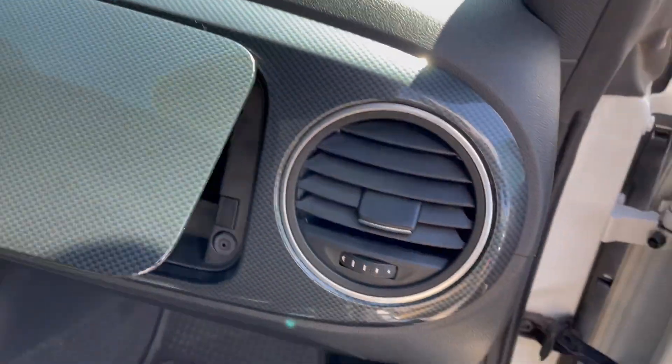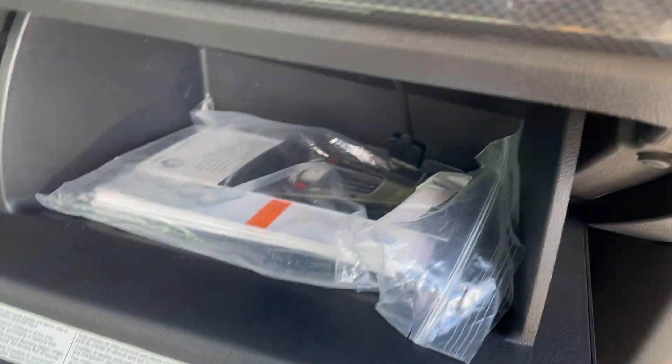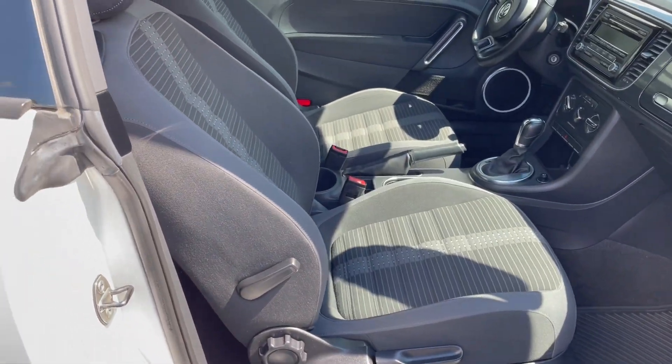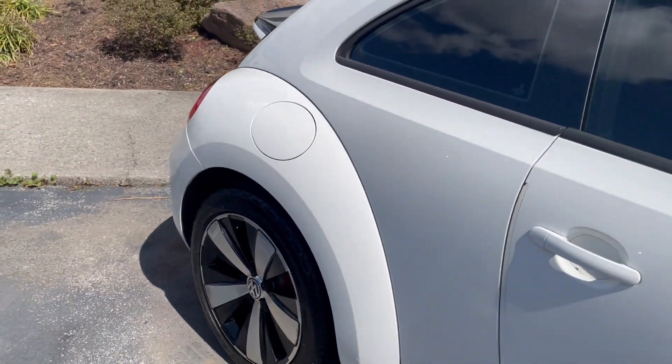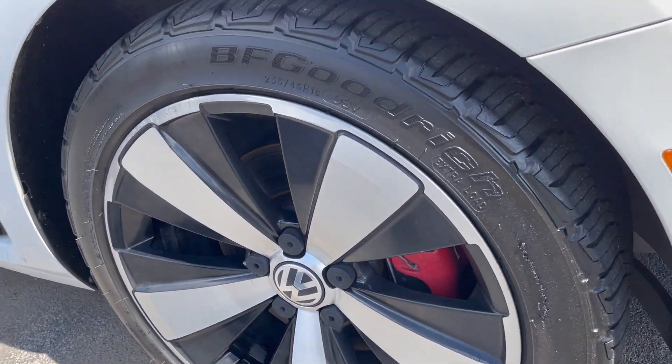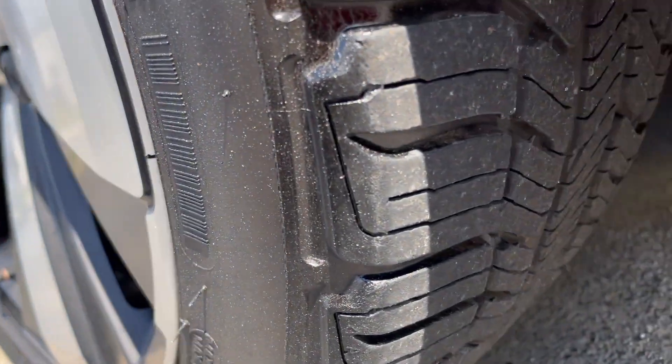Really neat little accents. Double glove boxes. Interior is mint, as well as the outside. Red brake calipers from the factory. Really cool wheels again.